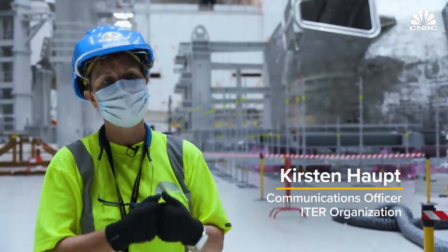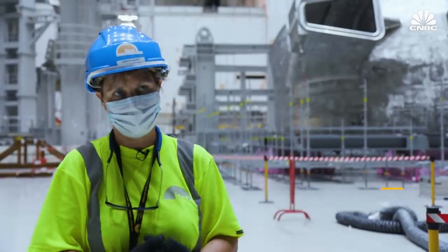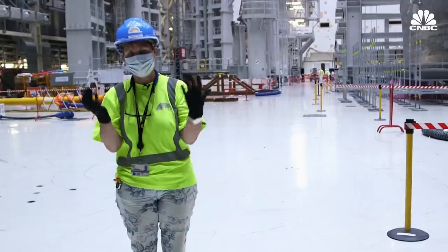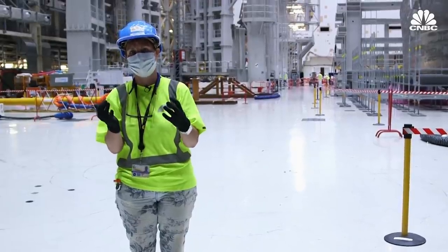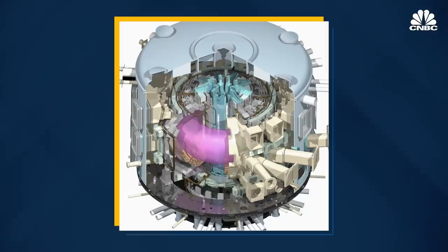In order for fusion to take place, we need the plasma to be 150 million degrees centigrade. No material in the world can manage that kind of temperature. These magnets create a magnetic cage. The particles are electrically charged, so magnets can control and shape the plasma.